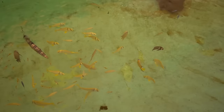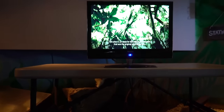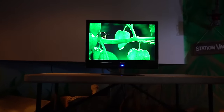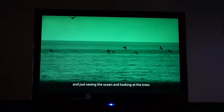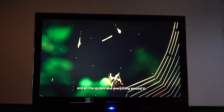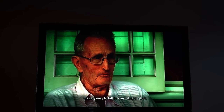There's a lot of little tropical fish in this little tank here as soon as we walk out of the front door. We start out with an orientation film. This place is an oasis for the natural environment that was the original real Florida Keys. By walking around the trails and going down to the point, just seeing the ocean and looking at the trees and all the spiders and everything around it, it just makes you appreciate everything. It's very easy to fall in love with this stuff.